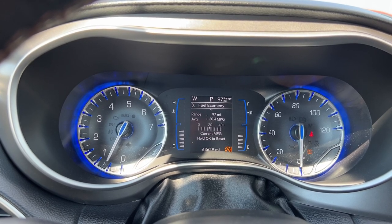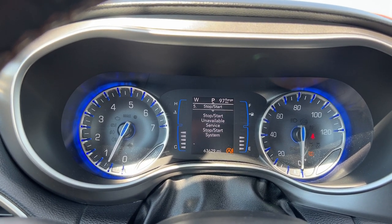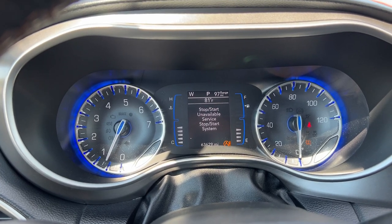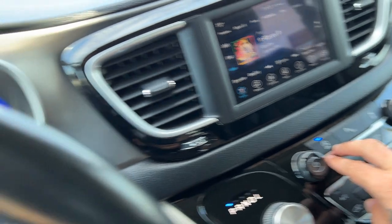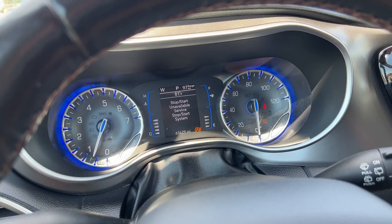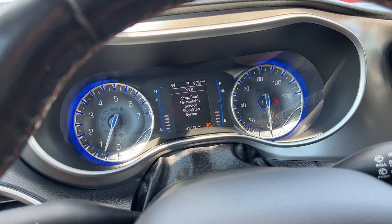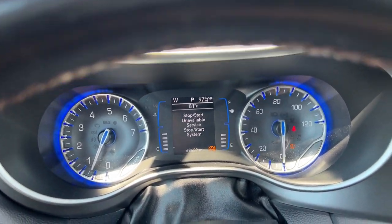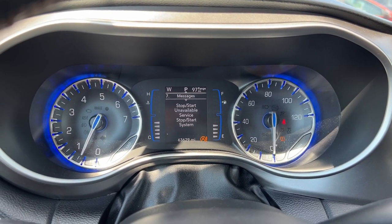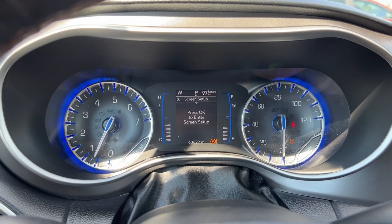Moving down, we can check out active fuel economy information, trip information for Trip A and Trip B. The stop-start system shows 'unavailable — service stop-start system,' so either it needs to be toggled or there's something going on with the vehicle. We can take this over to our Chrysler, Jeep, Dodge, Ram store to figure it out. We also have audio information, system messages, and screen settings here too.